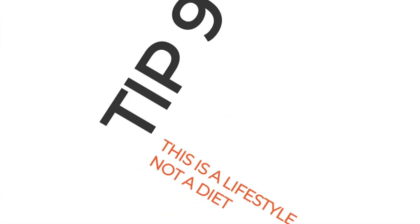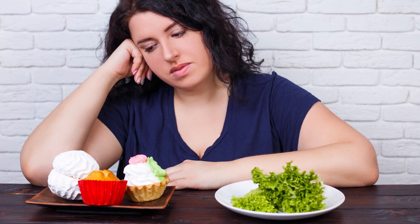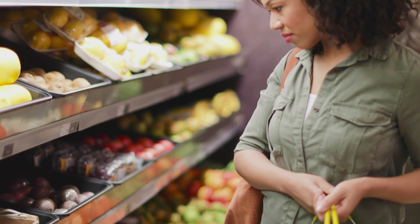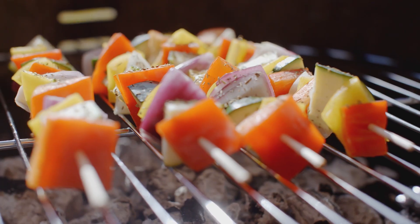Number 9: This is a lifestyle, not a diet. A lifestyle doesn't restrict you, cut calories, or have an end date. Make keto a way of life and make your main meals fast, simple and delicious.